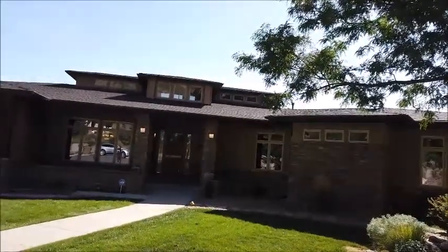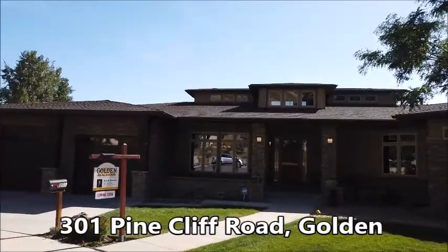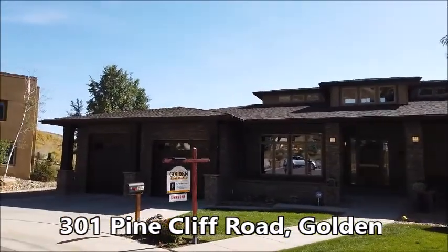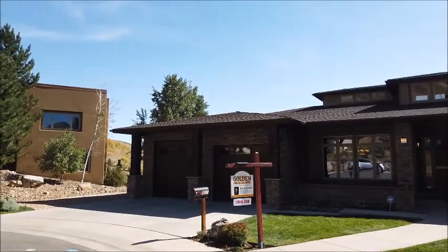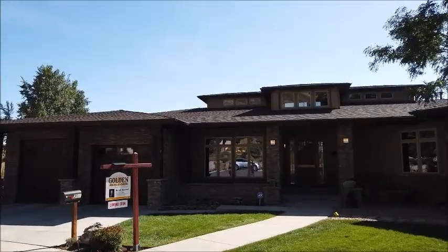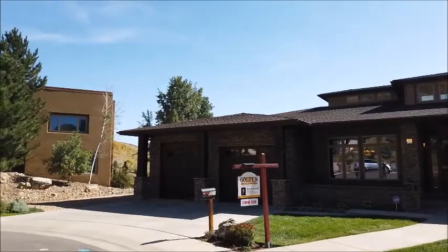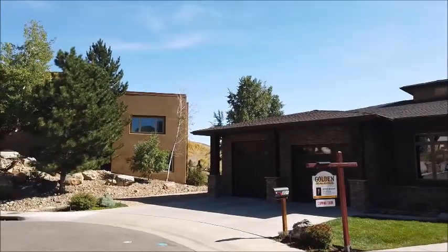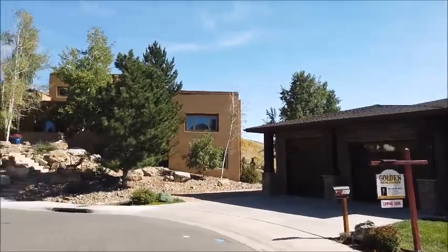This is Jim Smith and today I'm showing you Christy Brunel's new million dollar plus listing in North Golden, in the Mesa Meadows Sunstone area. This is a 7,300 square foot ranch with walkout basement, an oversized three-car garage with a great workshop, and there's even a gravel area on the left of the garage where you can park an RV.